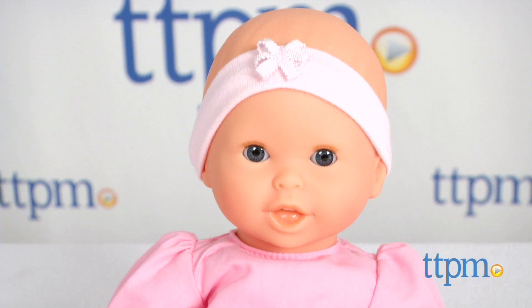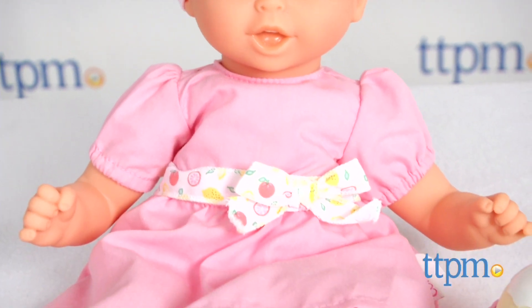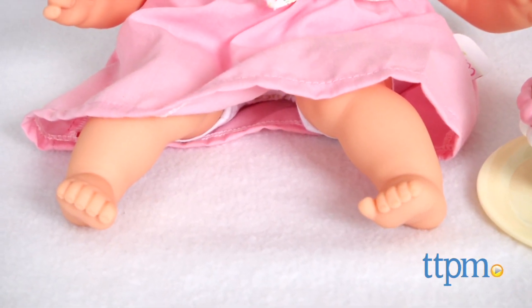It comes with a 12-inch soft-bodied baby doll with vinyl arms, legs and head, a pretend cupcake, and a plate and spoon.